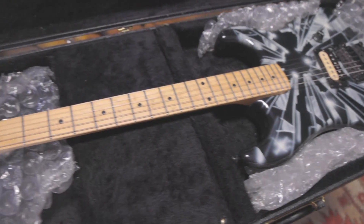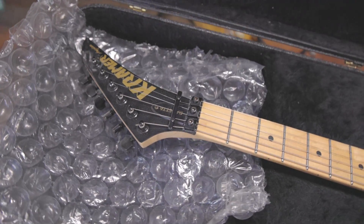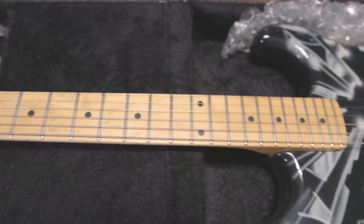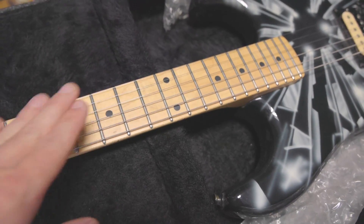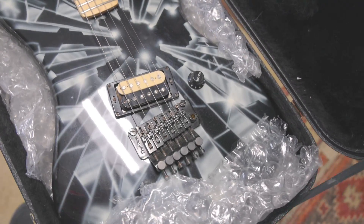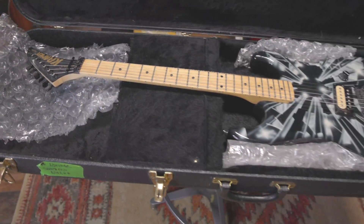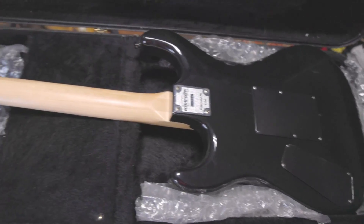We do have some packaging bubbles in here, and if you order any of these guitars off of, say, Reverb or a Facebook listing, I'll make sure they're nicely packed with the appropriate protection underneath the strings and in between the fretboard. This is a Beretta Shattered Single Humbucker Floyd Rose, Maple Neck, Pointy Headstock. Just in case you wondered — does the Shattered design continue on the back? It does not.